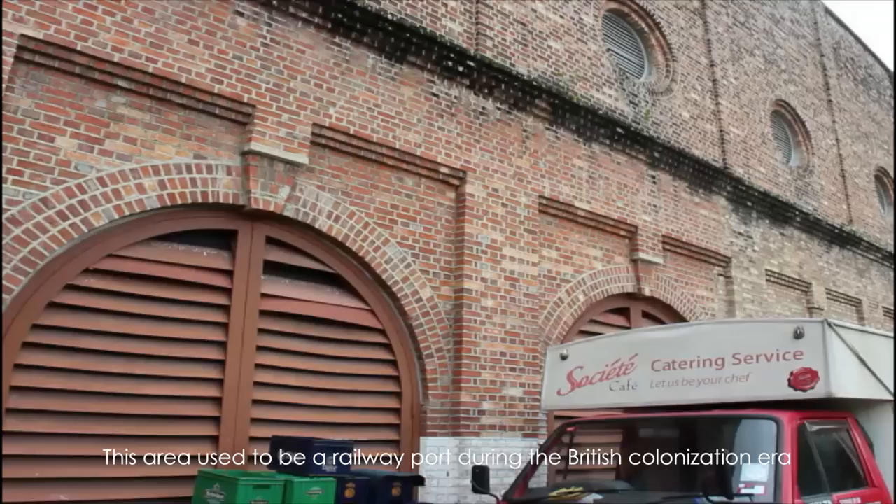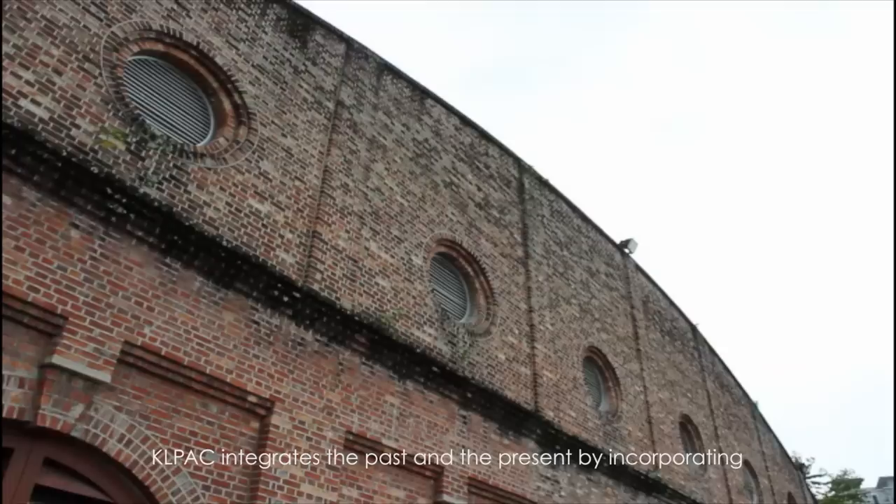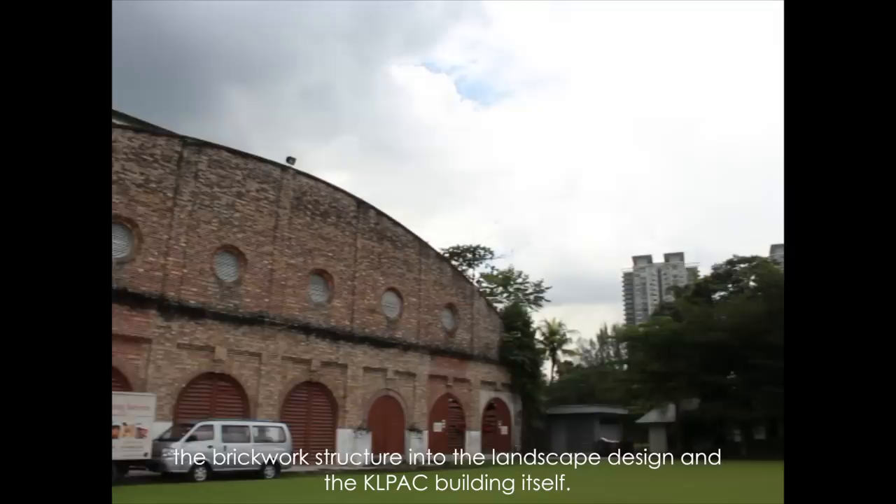This area used to be a railway port during the British colonisation era, and the ruins of the brickworks are still standing today. Instead of demolishing the past, KL PAC integrates the past and the present by incorporating the brickwork structure into the landscape design and the building itself.